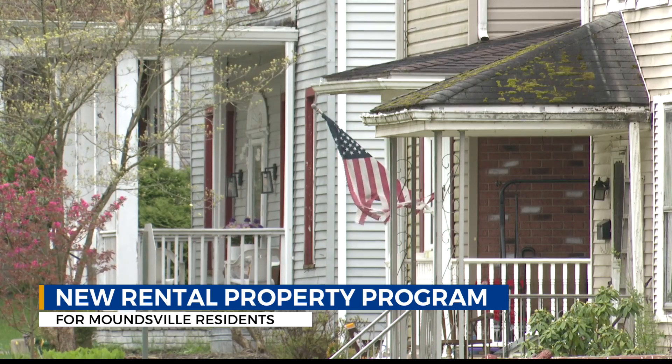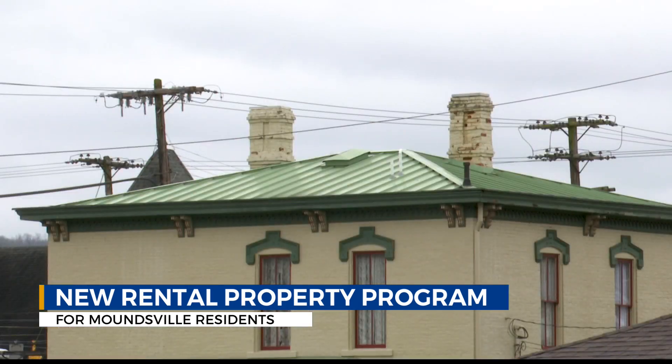City manager Rick Healy shares what they will be looking for when inspecting properties. We want to make sure there are smoke alarms, carbon monoxide detectors. We want to make sure windows can be opened in bedrooms and you can get out of them if need be.